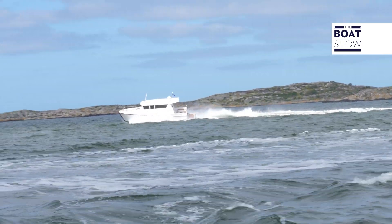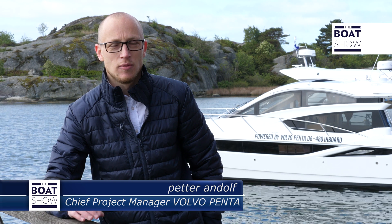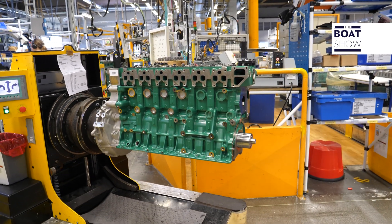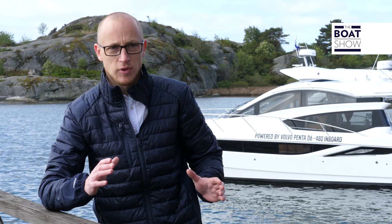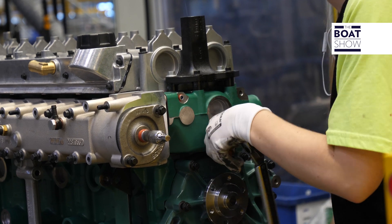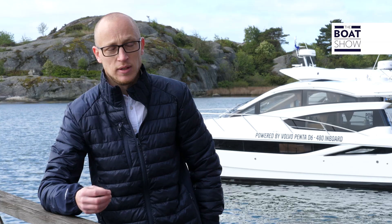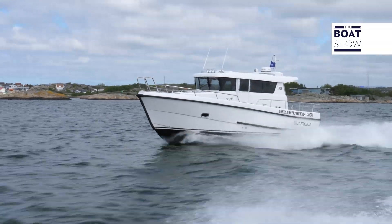What we have done to increase the power — we have redesigned 85% of the parts in the engine. The major element that affects the power is the fuel injection system, which is totally new. We have a common rail system from Denso with higher pressure, allowing a more efficient injection — saving fuel, but also giving more performance.